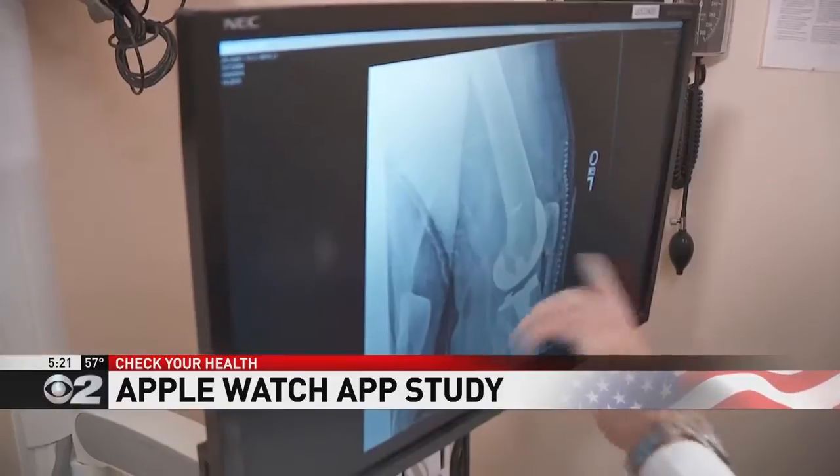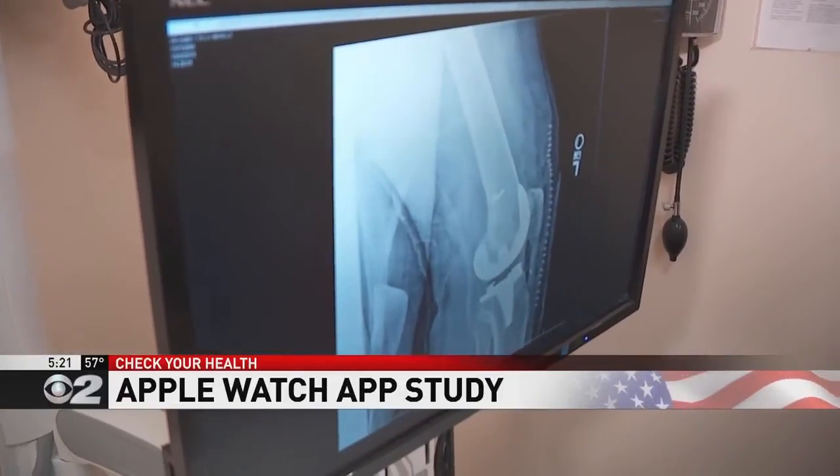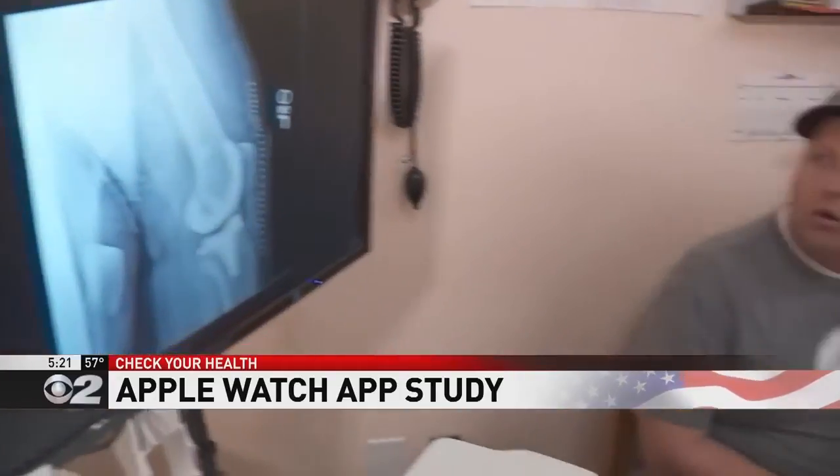It gives us the opportunity to give patients feedback on a continual basis. It's going to provide them rehab information, as well as data and activity monitoring about how well they're doing for that entire year following the study.